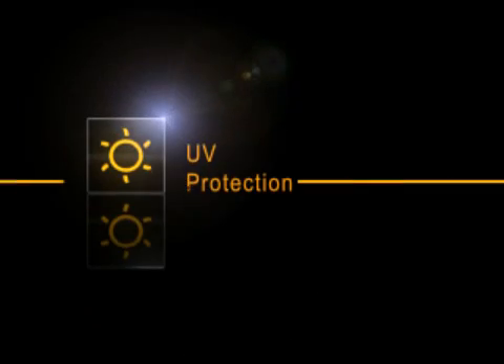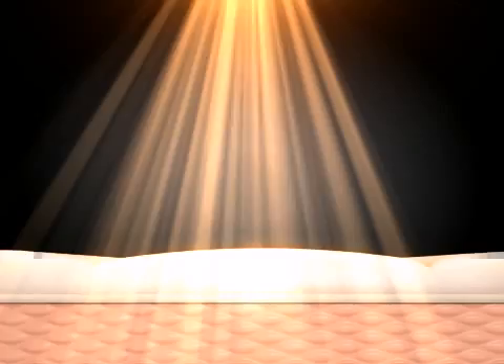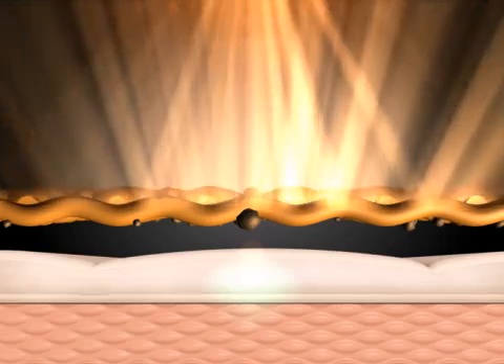UV protection. Skin illness is generally caused by UV rays, but S-Cafe refracts those harmful radiation rays. Its UPF rating reaches up to 50+.